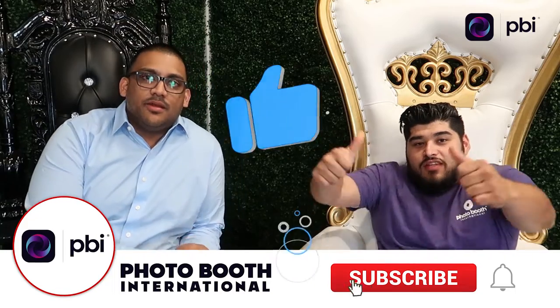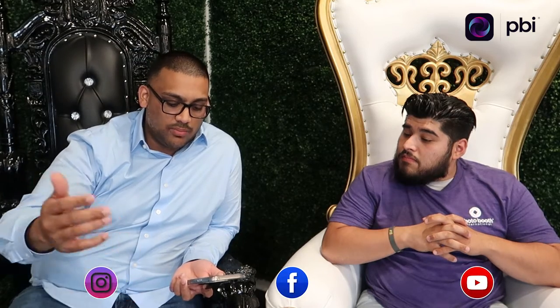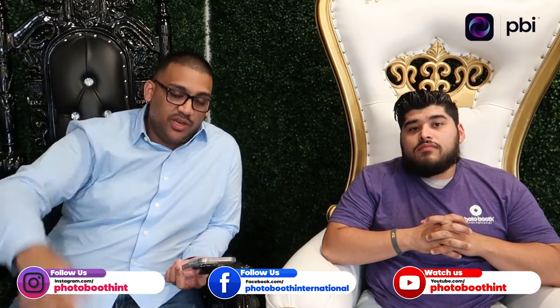Hey guys, welcome back to the video, it's your boy Josh here. Give us a thumbs up on the video. So what we're going to be talking about — someone just posted inside the Facebook group — is what you need to bring to your event. Shoutout to Dominic Mason for posting your experience about what happens so others can learn. Like, you said you didn't think you'd need an extension cord, but now that you have your booth you definitely need one. That's the premise of this video: what do you need for your photo booth business when you're going out to events.